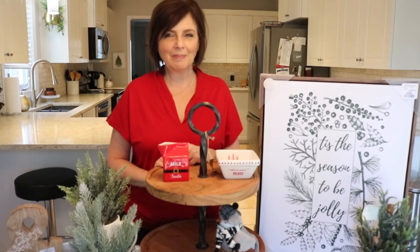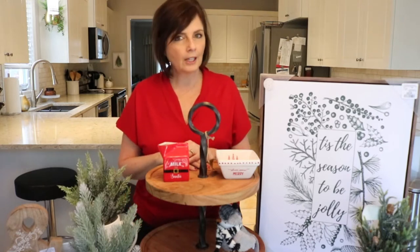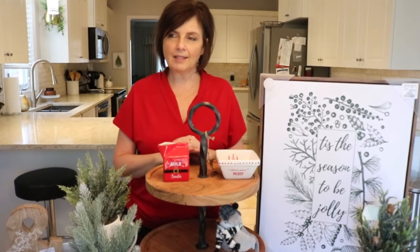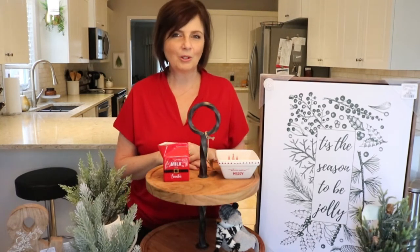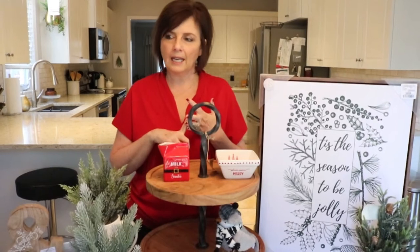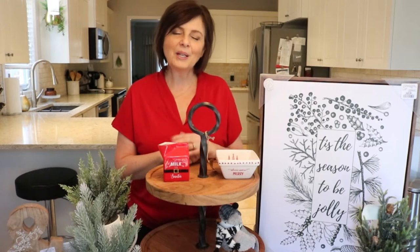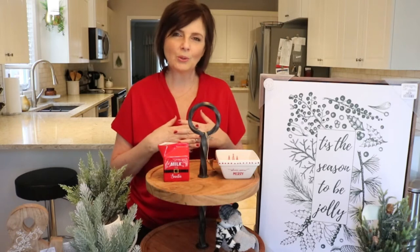Hey everyone! Welcome to Home with Kelly P. So in today's video, I'm going to be sharing with you a Christmas haul I did recently, but not everything is just Christmas. Some of the things I can keep up for the winter season. I shopped at Michael's, a local store called The Linen Chest, Bed Bath & Beyond, and HomeSense, which is where I got the majority of my items. If you are new here, welcome! My name is Kelly and I'm so happy you stopped by.